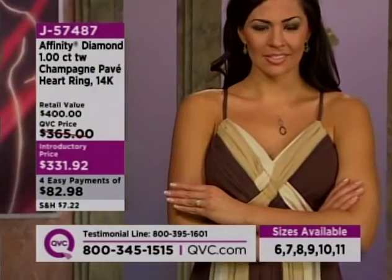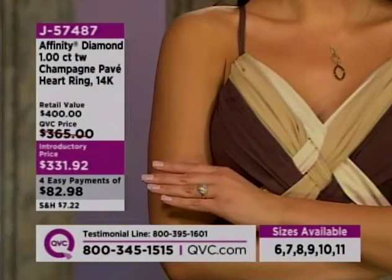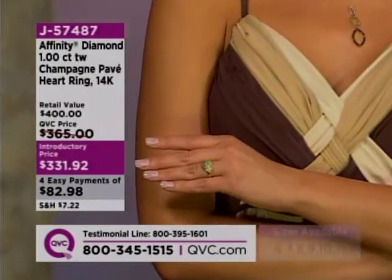Payments of $82.98. So break up those payments and enjoy.